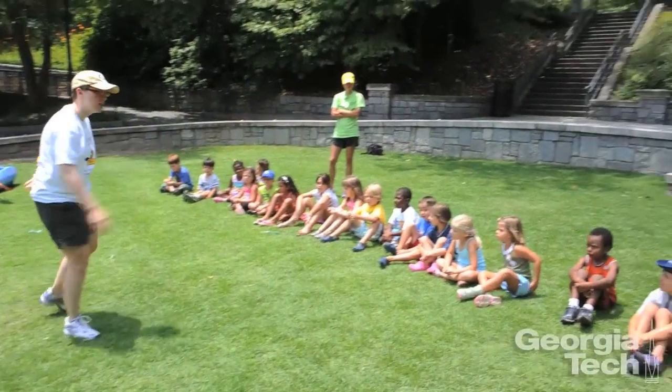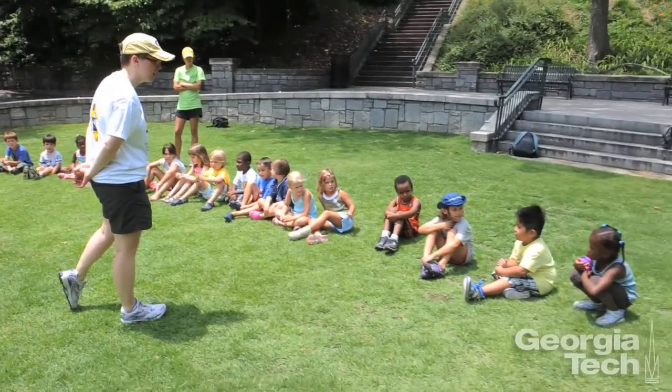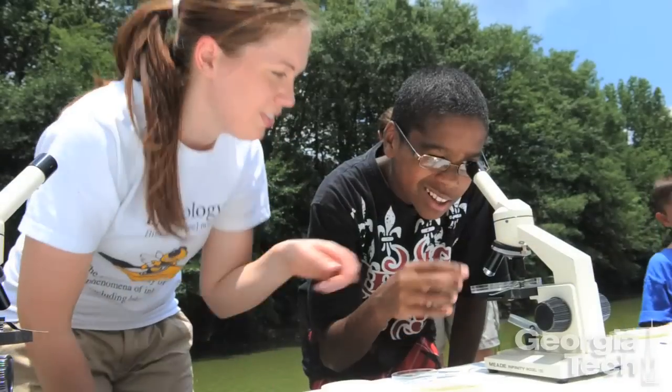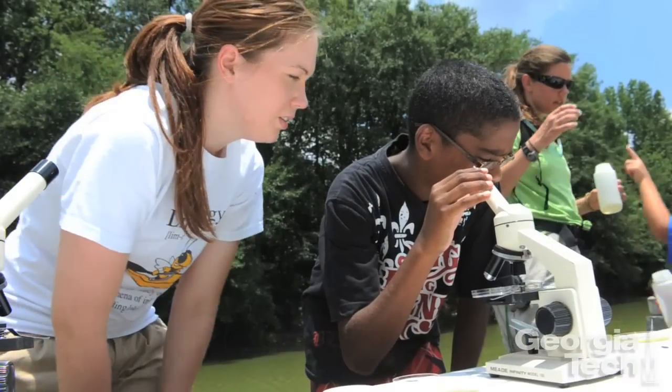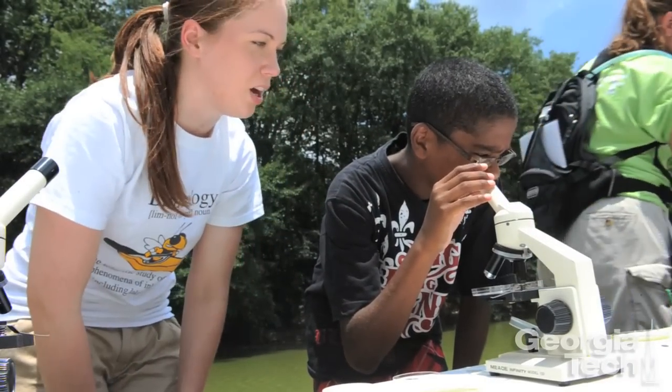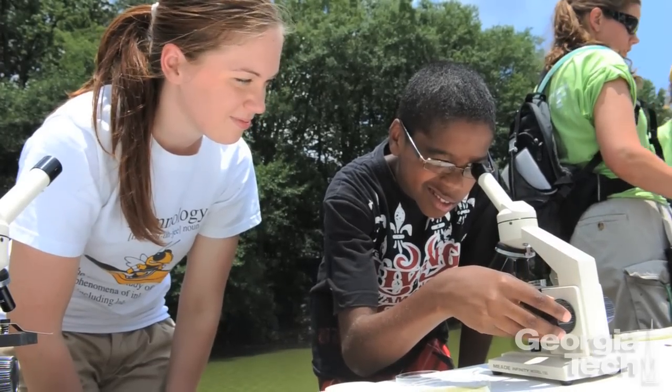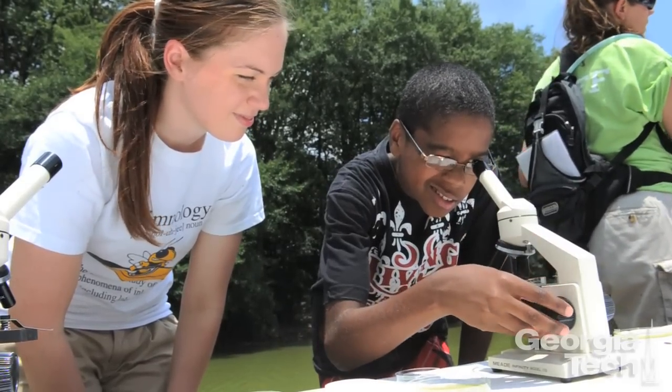We find it really fun, and part of why we do it is that I think it's really important to do outreach work and introduce young kids in particular to science. Research has shown that if you can really draw them in at this age, you can capture them and keep them interested in science longer term. But like I said, it's also a lot of fun.